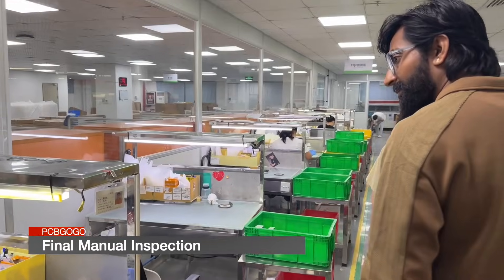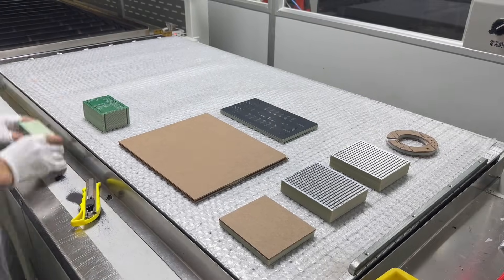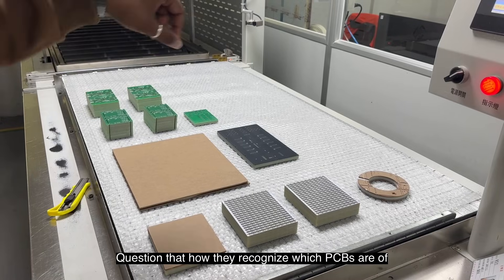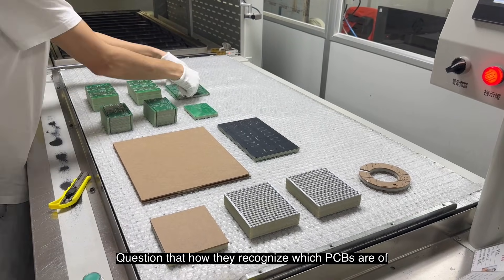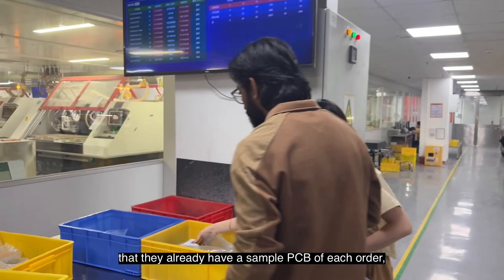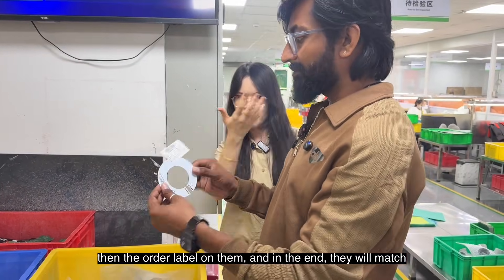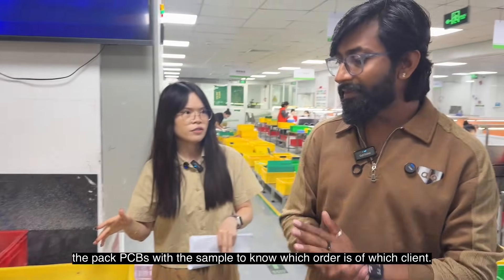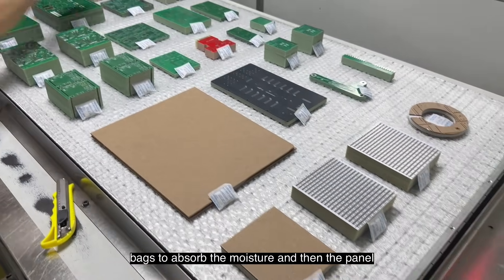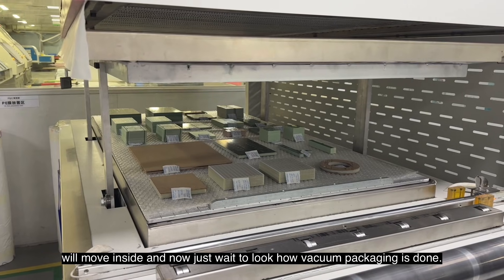After the cutting process, the PCBs go through a final manual inspection to see if everything is okay. Then the PCBs are placed on bubble wrap for vacuum packaging. I had a question about how they recognize which PCBs belong to which client, since there are no labels on them. They showed me that they already have a sample PCB for each order with the order label on it — they match the packed PCBs against the sample to identify which order belongs to which client. Back in the packaging room, they add silica bags to absorb moisture before vacuum packaging is completed.